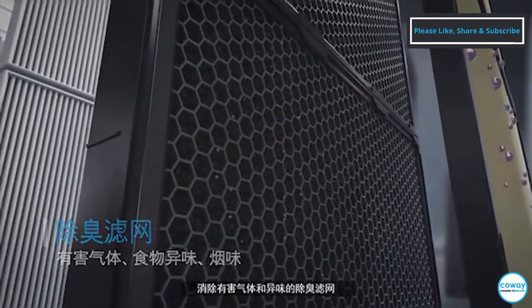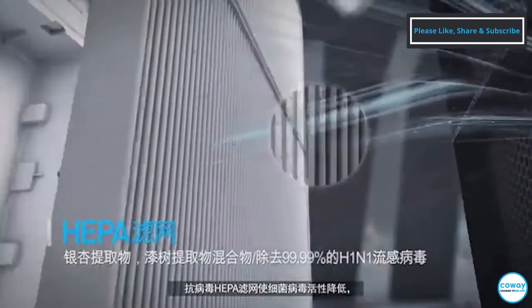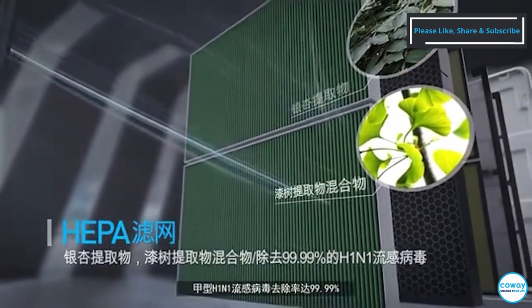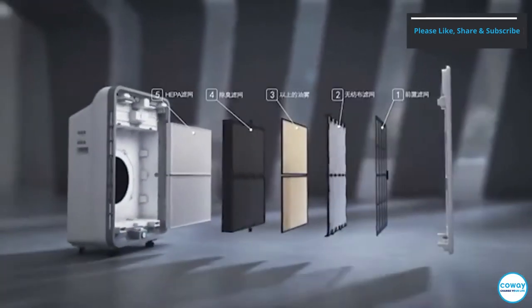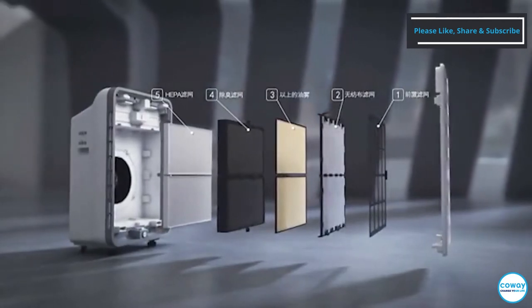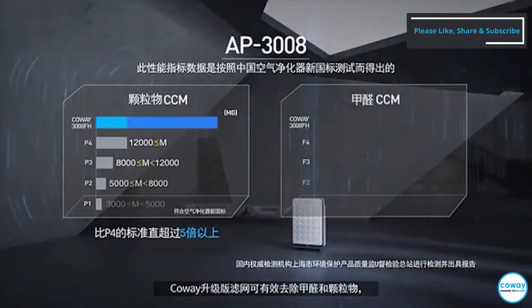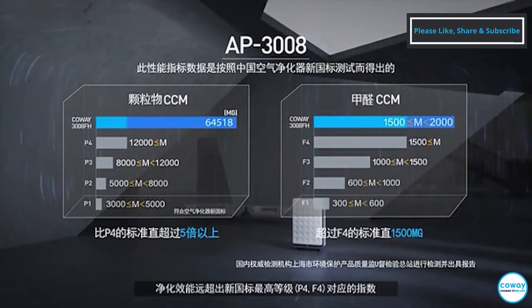A powerful deodorization filter removes toxic gas and smell. An anti-flu HEPA filter removes 99.99% of harmful bacteria, viruses, and H1N1 influenza, as well as fine dust particles. The upgraded Coway powerful formaldehyde HEPA filter far exceeds the highest GBT standard by effectively removing formaldehydes and dusts.